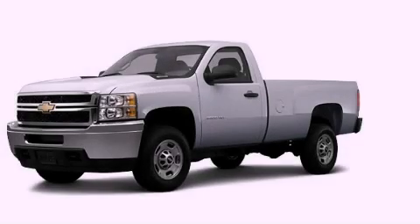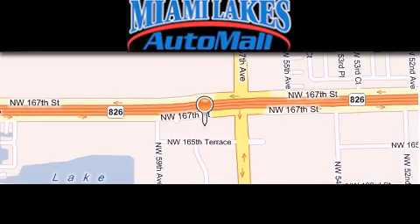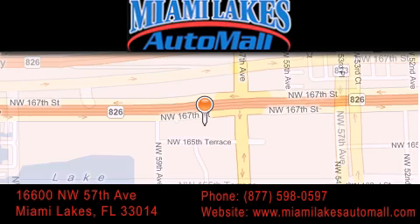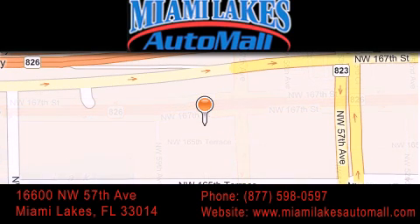Stop by today and test drive this vehicle for yourself. Miami Lakes Auto Mall is located at 16600 NW 57th Avenue in Miami Lakes. Our goal is to exceed all of your expectations to ensure that you'll return for future visits.